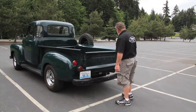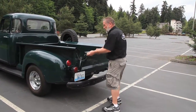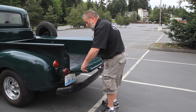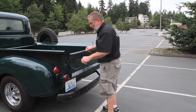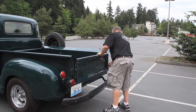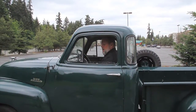Now we're going to open the tailgate on this truck. On the old trucks it's a little different — we got hooks on both sides, and that's all we have to do there. When you're putting it down you can do both sides like that, or you can even lower it all the way down if you need to. Shut it up, put the hook back in there, and that's tailgate operation.